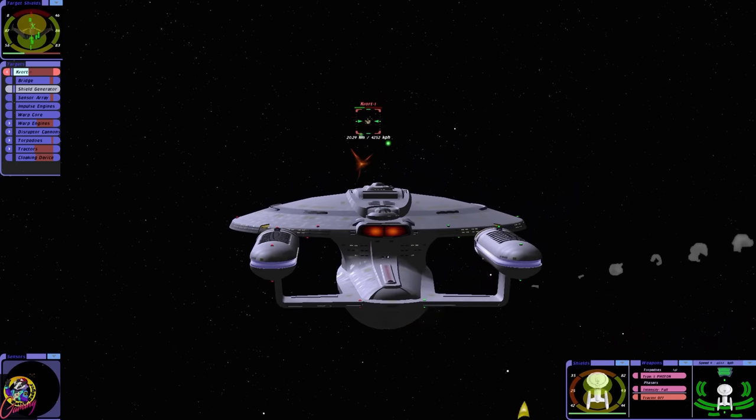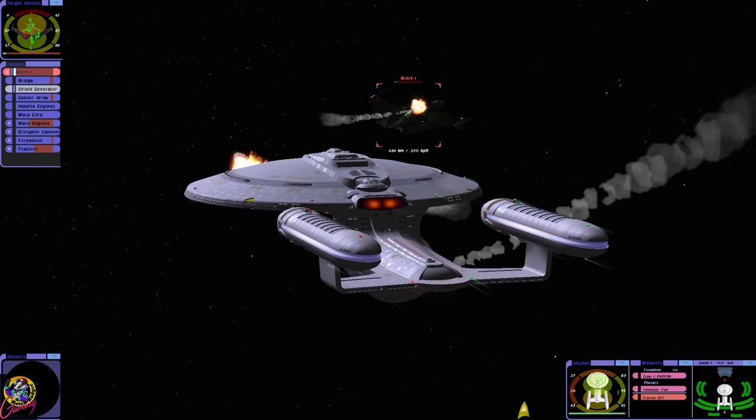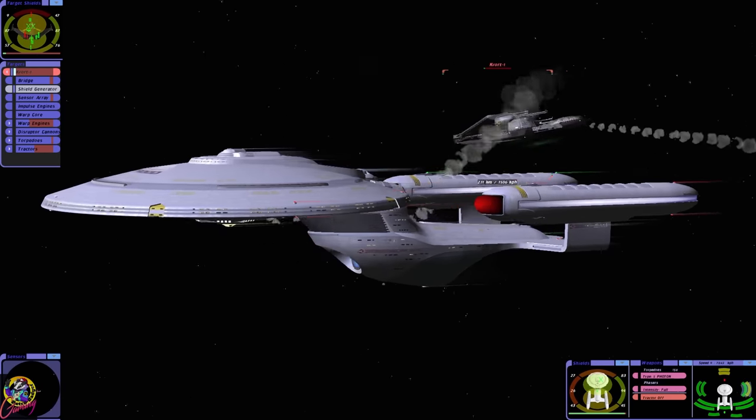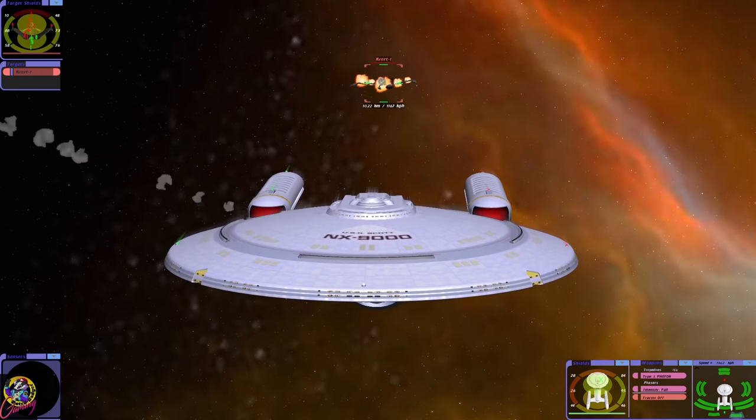This should hopefully cause some damage. There we go — they're going to ram us. I think we got him. Almost. Yes! There we go.